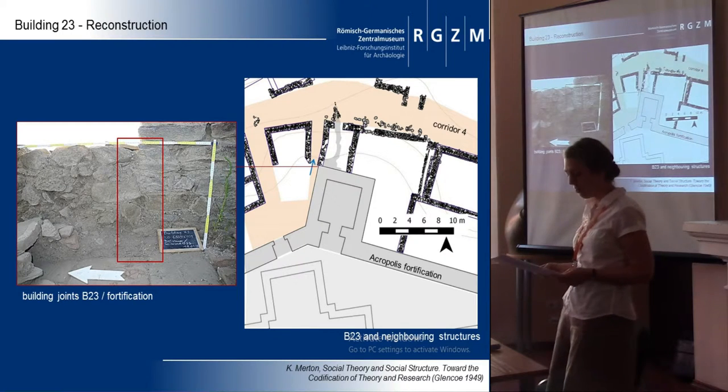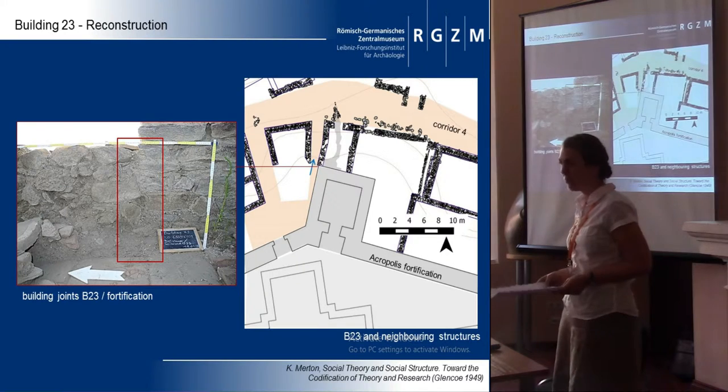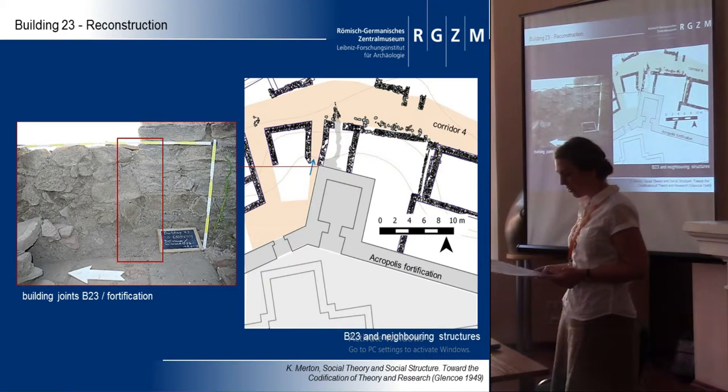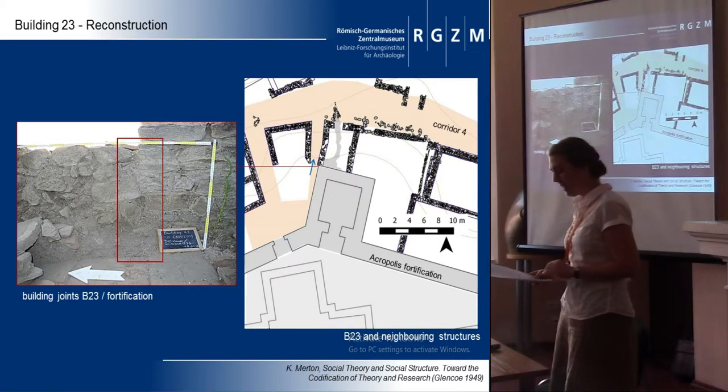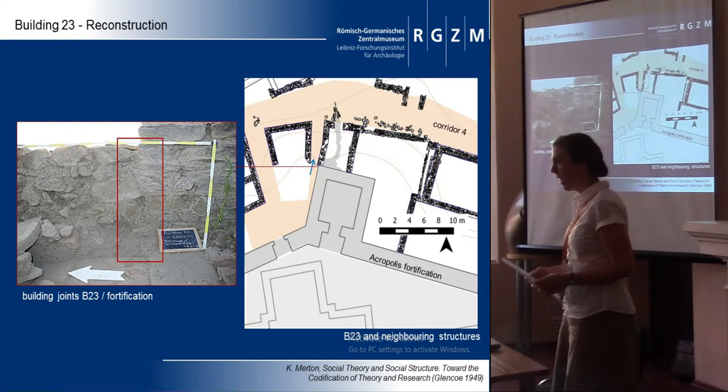Before analyzing the household or the household inventories, it is necessary to keep in mind cultural formation processes. In contrast to grave inventories or catastrophic events, in the vacated town property is taken away. The remaining objects are in most cases regarded as worthless to the former owners and therefore left behind. This has to guide the considerations when we work on vacated towns.